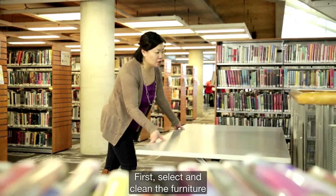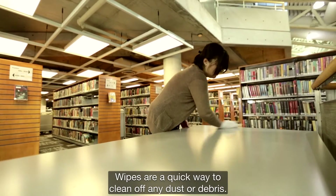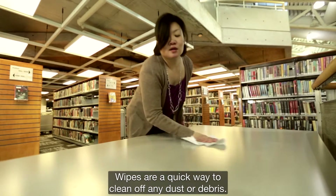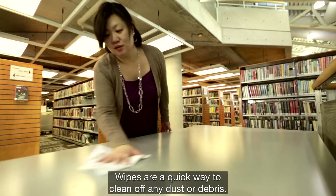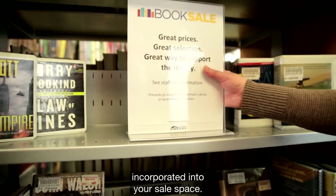First, select and clean the furniture you wish to use for your book sale display. Wipes are a quick and easy way to clean off any dust or debris. Shelving bays and tabletops can both be incorporated into your sale space.